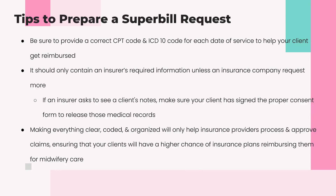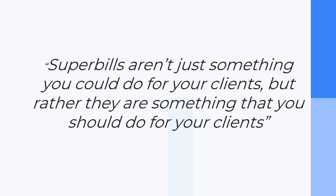Our whole point: submitting super bills for families with out-of-network benefits and low deductibles can get them a check to help pay for midwifery care and will improve access to our services. Super bills aren't just something we could be doing for our clients — they're something we should be doing. There are a lot of opportunities on a national level for midwifery practices to provide these super bills to their clients.